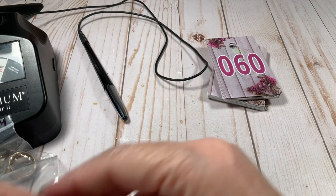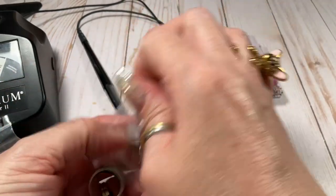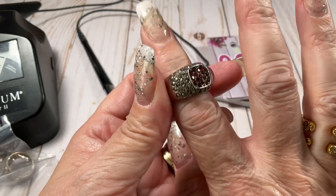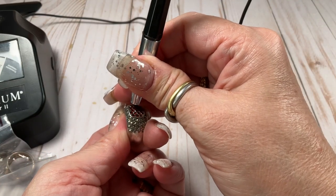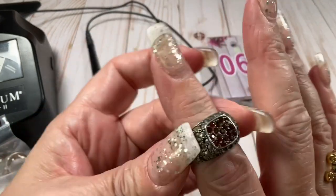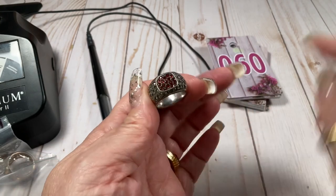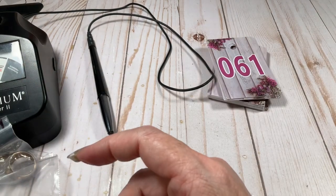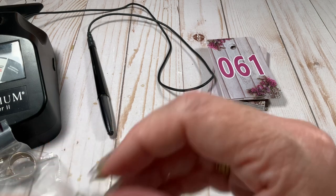It reminds me of a dragon — like scales. It does to me. Those are garnets and marcasite, size eight. Going to go $28 on that one.